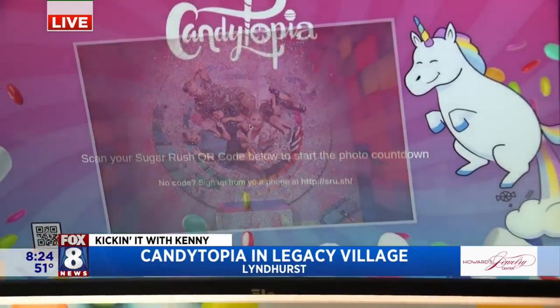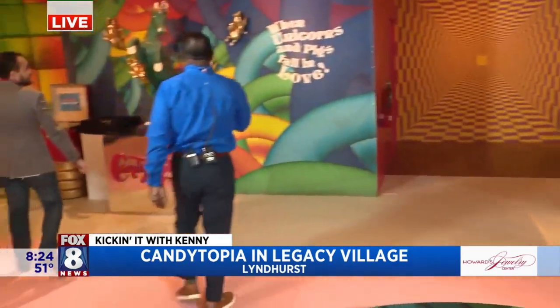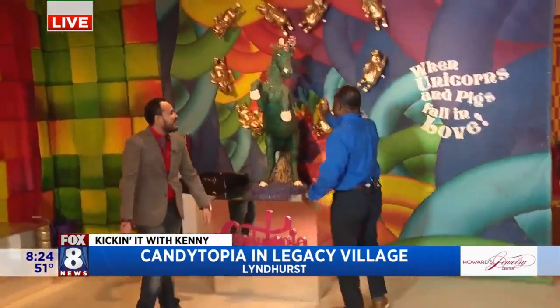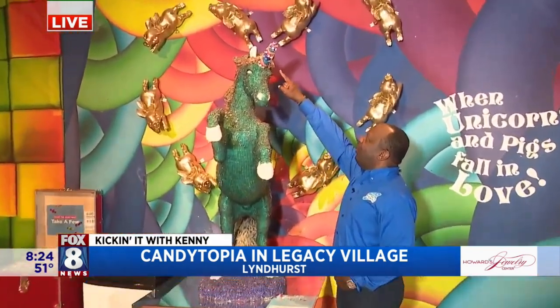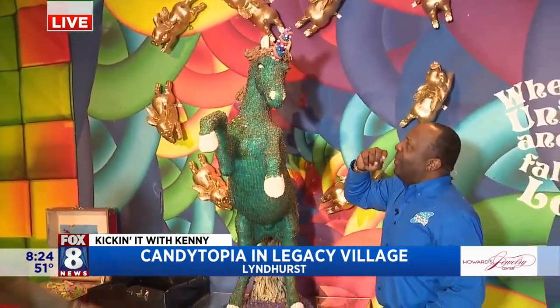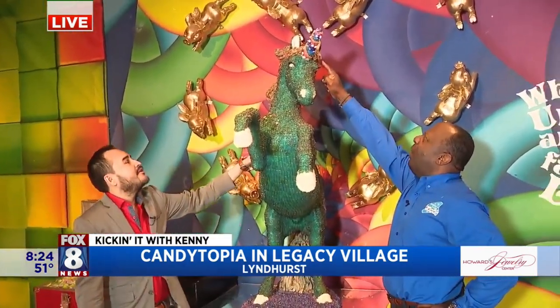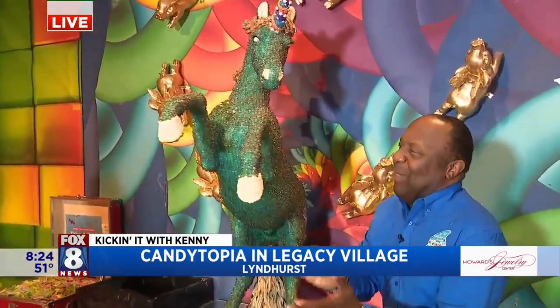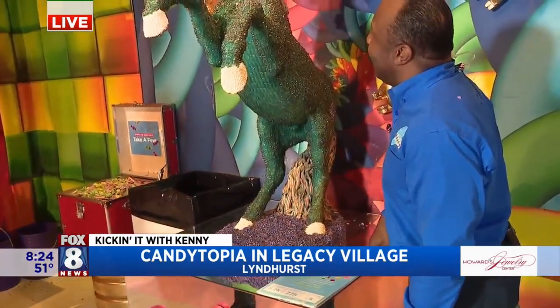Let's talk about this unicorn. Gummies, front and back. The rainbow parts are rock candy. The hair — the mane and tail — is made out of rainbow sour belts. That's what I was trying to remember.